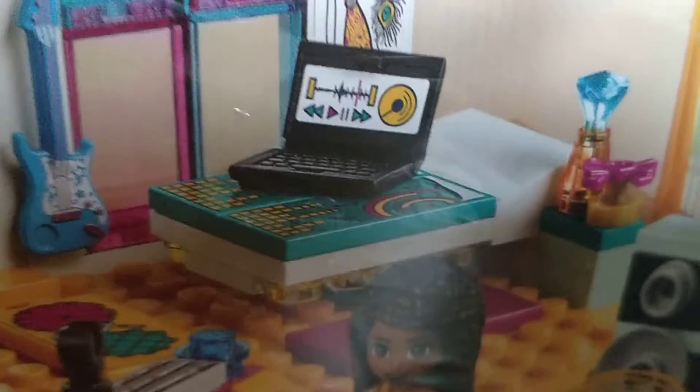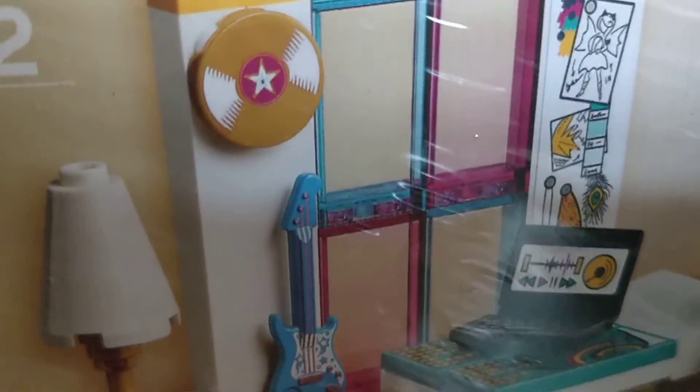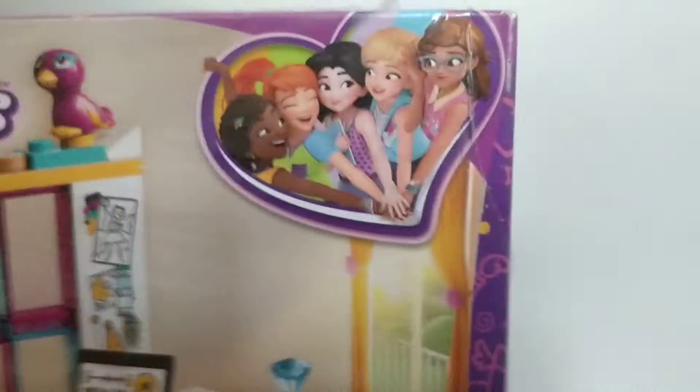She also has a laptop where she can type and edit videos or do voice recordings. Then there's a guitar of course, and there is a chord — like the kind DJ people use. Then this is her craft area, and this is the very cute bird — Pepper.